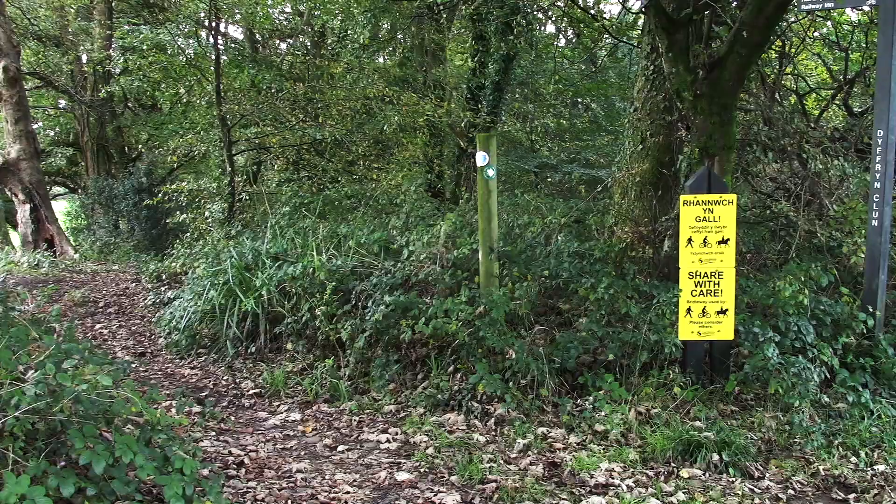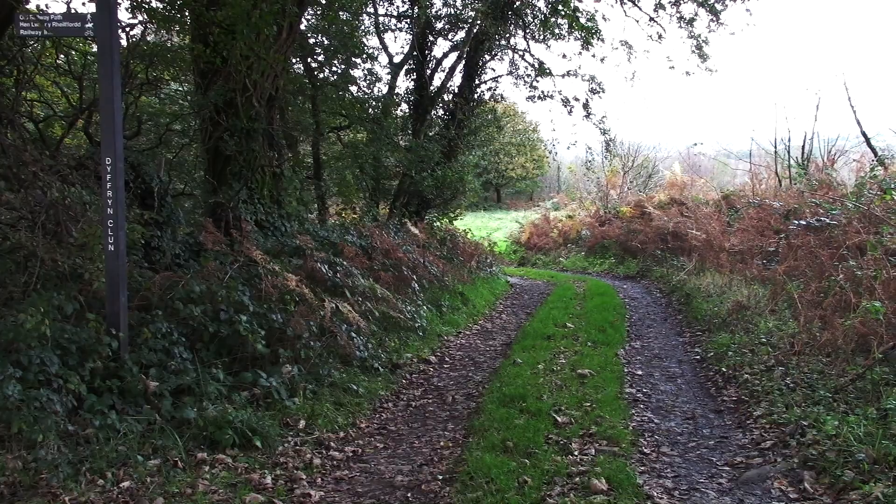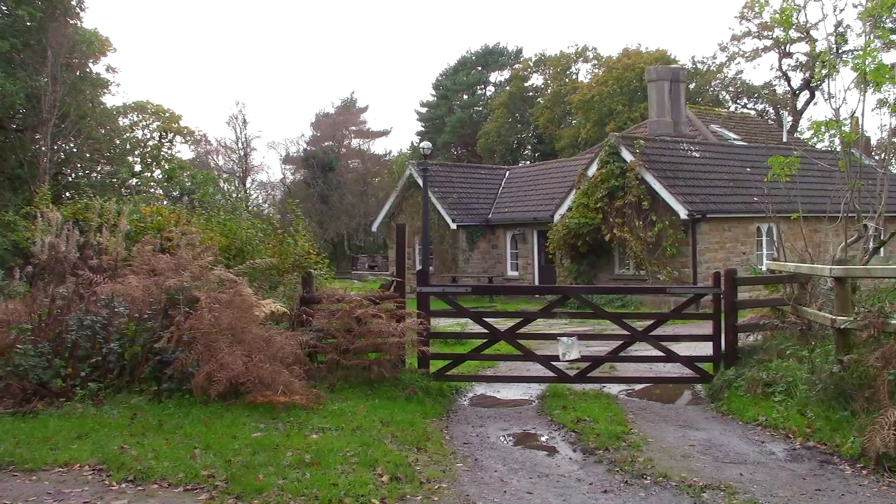The public footpath goes off to the left, but we use a permissive path to go past Keepers Cottage. And here is Keepers Cottage — I think it is in holiday use nowadays.